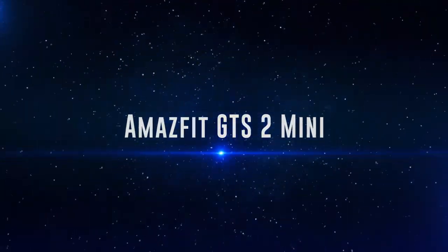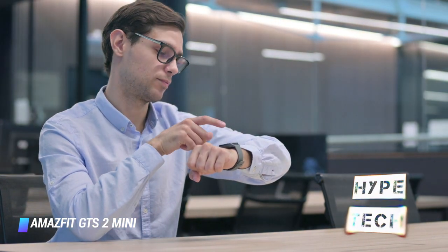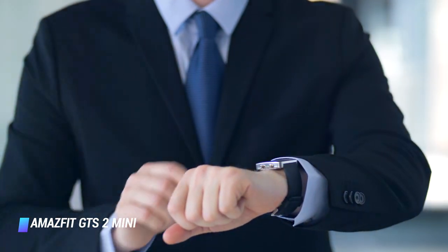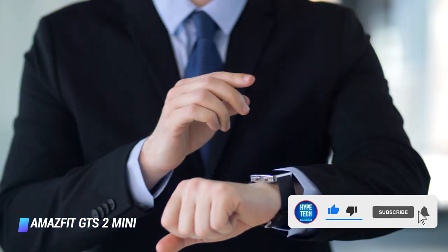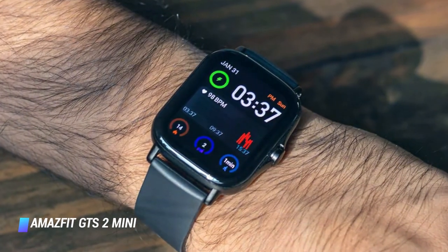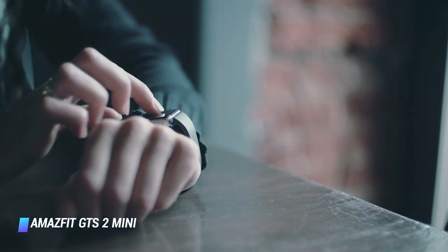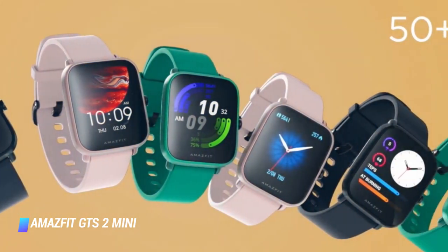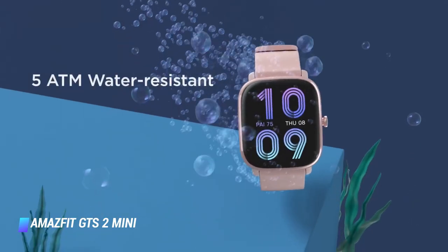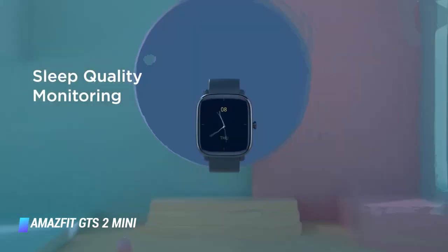Coming in at number 4: Amazfit GTS 2 Mini. Not everyone is willing to drop a few Benjamins on a smartwatch. There are options that make it possible to enjoy smartwatch features without paying top dollar, and the Amazfit GTS 2 Mini is an excellent budget smartwatch. You might notice it makes for a great Apple Watch alternative for Android users — it has a modern rectangular design and is packed with features for those who want a smartwatch experience without spending a fortune. Battery life varies by usage: up to 7 days with heavy use and up to 14 days with typical use. At under 20 grams, this is one of the most lightweight smartwatches out there, ideal for fitness enthusiasts.